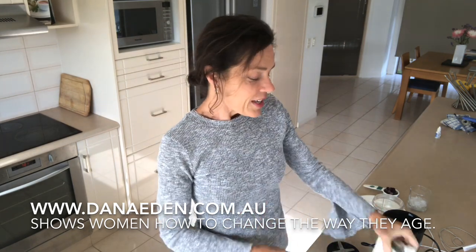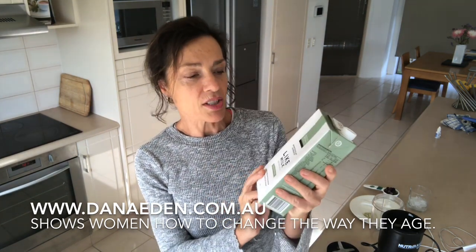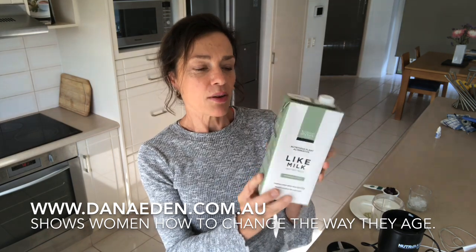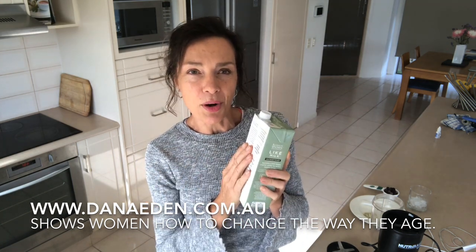So I'm excited to share this with you. This milk is by an Australian-made company called Australia's Own, and it's called 'like milk but not milk.' I thought, what's that about? So I turned it over and looked at the nutritional panel.